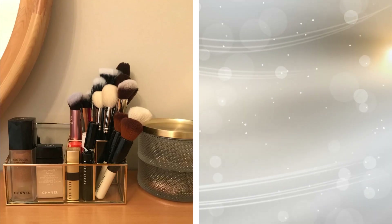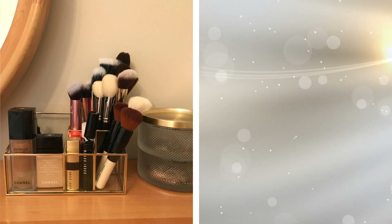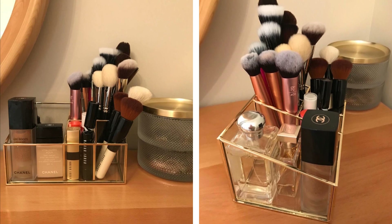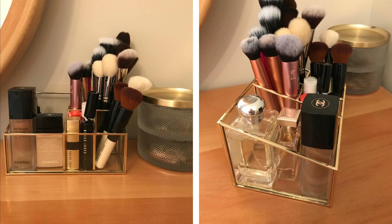1. This gold organizer can give your bathroom a touch of elegance minus the gaping hole in your wallet. Not only is it a practical way to organize your vanity kit, but it also looks chic, is sturdy and well made, and most of all, super inexpensive.